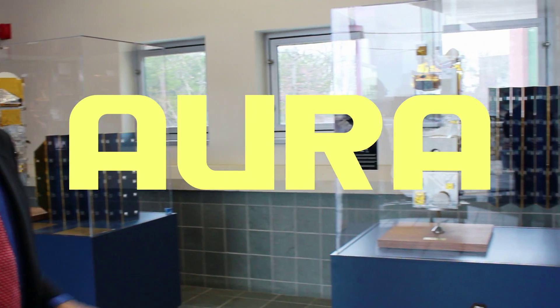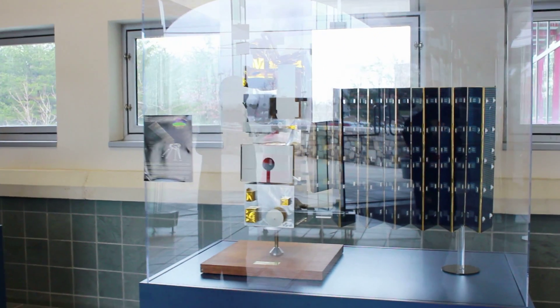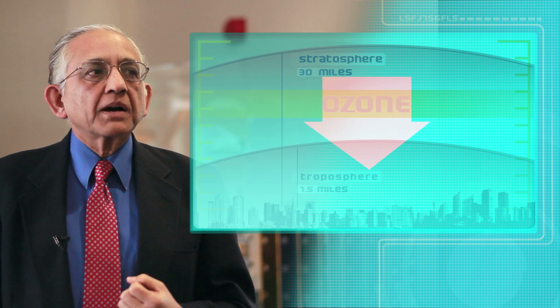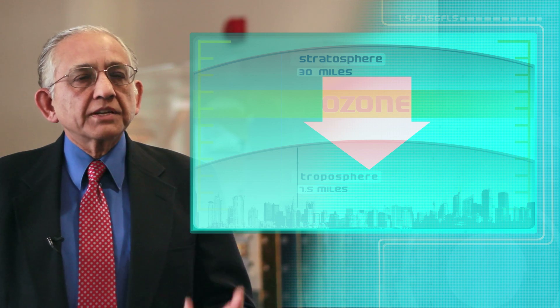For more, here's P.K. Bhartia, senior scientist at NASA's Earth Science Division at the Goddard Space Flight Center in Greenbelt, Maryland. Aura is the most sophisticated chemical laboratory that has ever flown in space. We've been looking at air quality issues, and it has produced some very nice, interesting results in the lower atmosphere about how pollution levels are changing around the world — in the U.S., Europe,